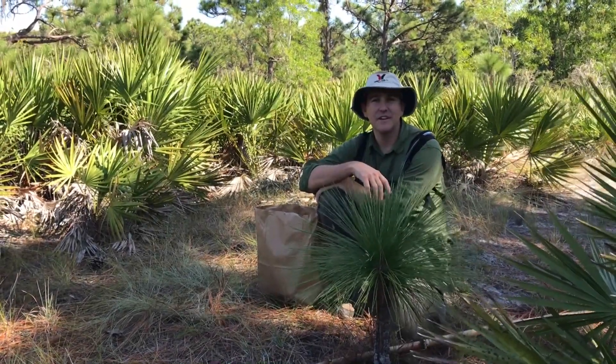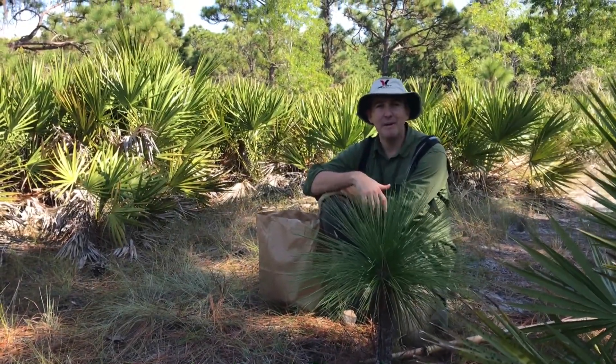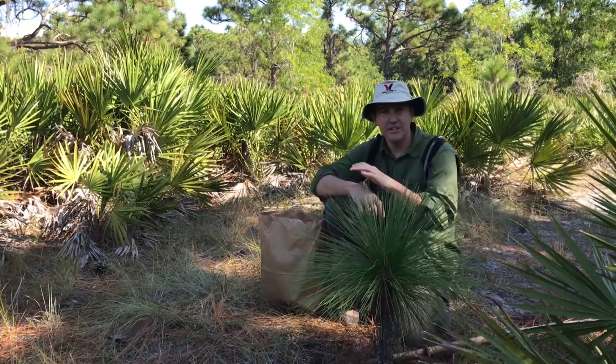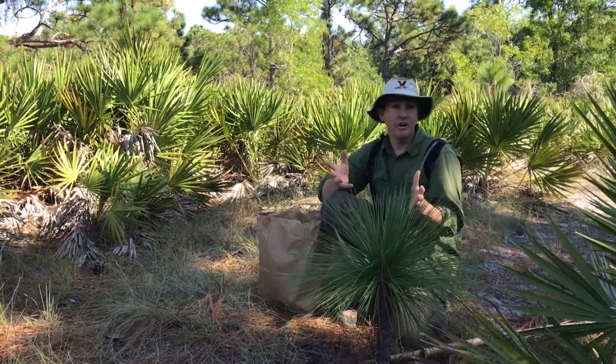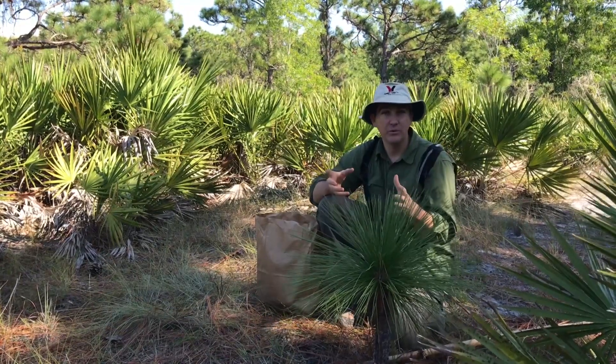Hi, this is Lee Amos with Conservation Foundation of the Gulf Coast. Today I'm out on Pine Island Preserve with a team of volunteers from the Colusa Land Trust and the Conservation Foundation, and we're collecting longleaf pine cones.